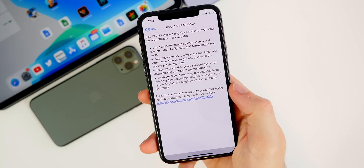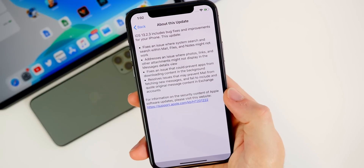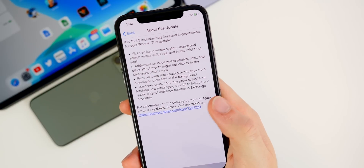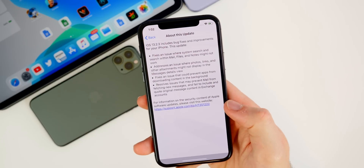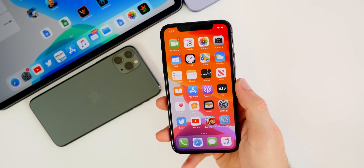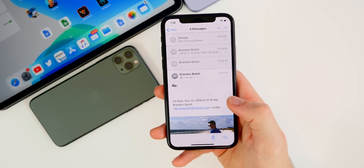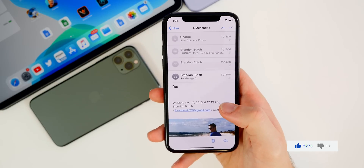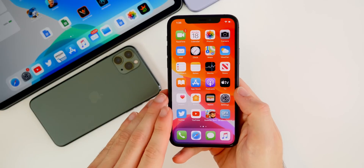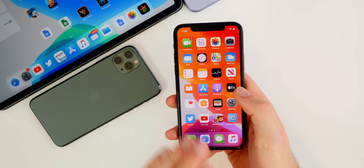Another bug affecting many people — myself included — is inside the Mail application. The Mail app has been super buggy on iOS 13. The final bullet point in the release notes says it resolves issues that may prevent Mail from fetching new messages and failing to include original message content in exchange accounts. I personally never had the quoting issue, but I did have fetching issues around iOS 13.2 and 13.2.1. This is now three public updates in a row where Apple has addressed the Mail app, which is great because it's easily the most buggy app in iOS 13.